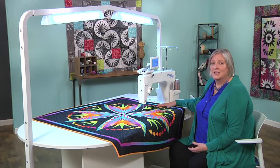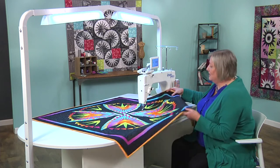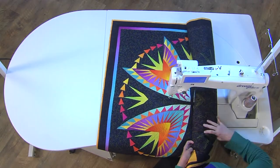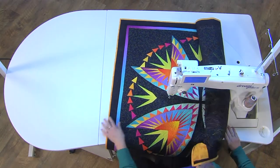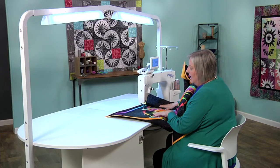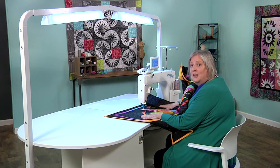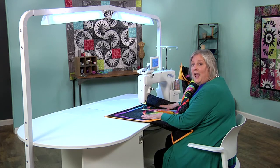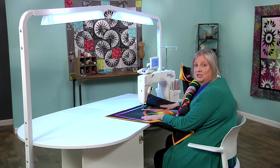With larger projects, you'll eventually encounter some of the limitations of the side facing machine. See if this looks familiar. And when that happens, it's a piece of cake to swivel the machine around and use it as a front facing machine instead.